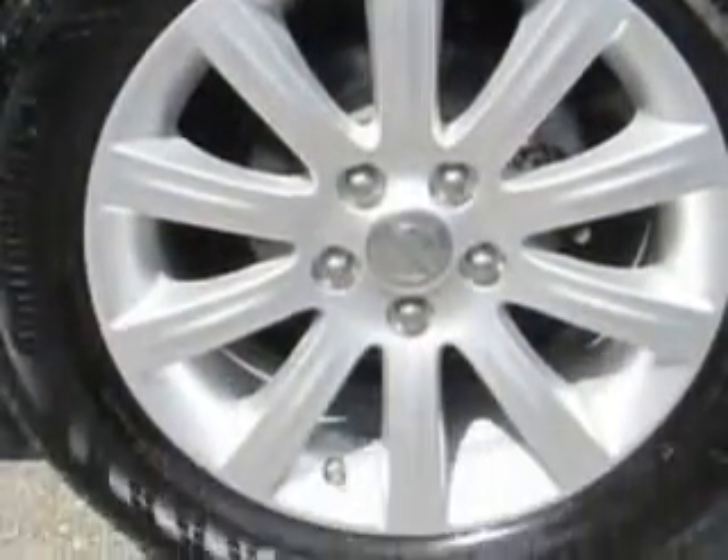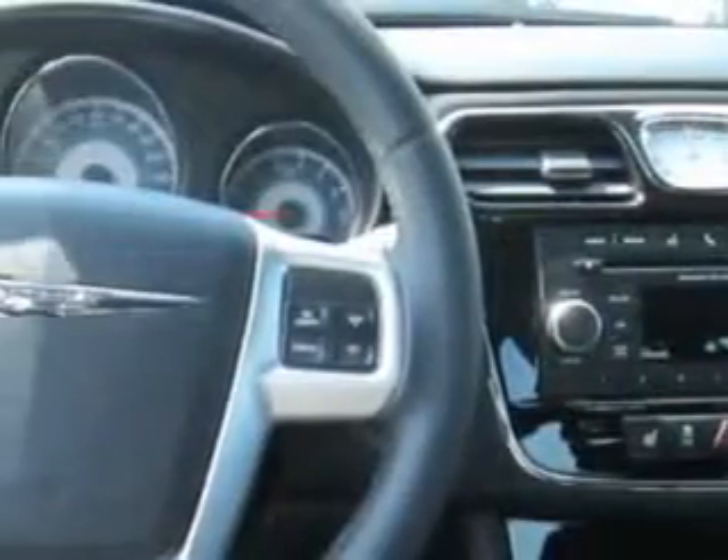With features like remote power door locks, alloy wheels, anti-lock braking system, and much more. Enjoy the drive and have peace of mind in this 2013 Chrysler 200.